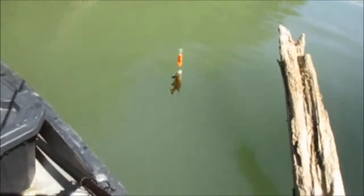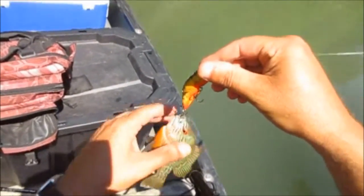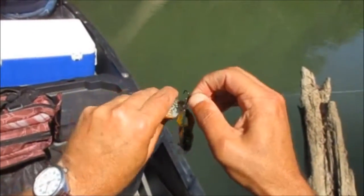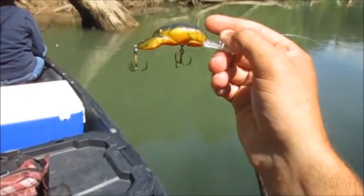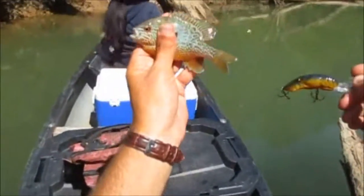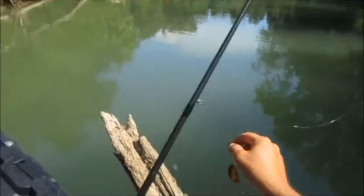Alright guys, caught another one along here on accident on the rebel crawdad — the Cajun crawl, I think that's the name of it, or spring crawl, one of them, I can't remember. It's more of a gold black top, gold orange bottom. She just caught one too, a little long ear on a red wiggler.